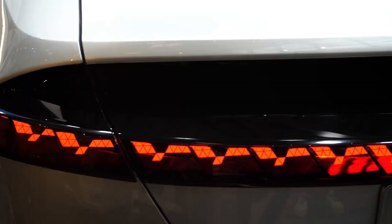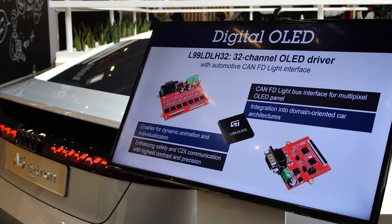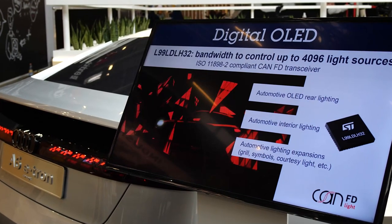We are very happy that ST gave us the possibility to develop this completely new innovation. One of the main components to enable this beautiful light pattern is our new L99 LDLH32, a 32-channel LED driver that can control up to 4,000 light sources.